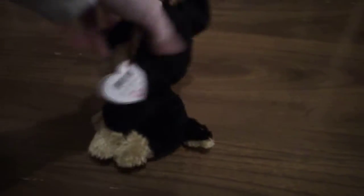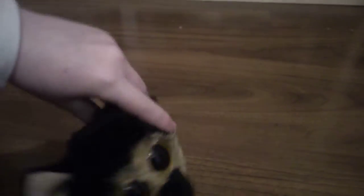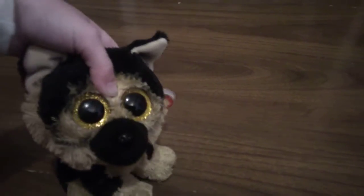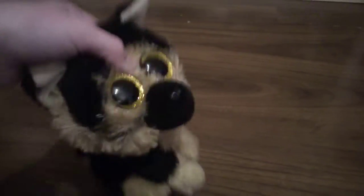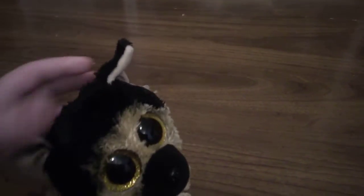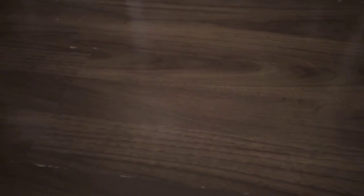I'll start with number 10, and my list is Spirit the German Shepherd! He's so cute! I love the way he's so realistic, because not that many Beanie Booboos are realistic. He's the only one with a Shepherd, and I love this kind of orangey-browny color, and I love the peachy color on his ear, so that's it!